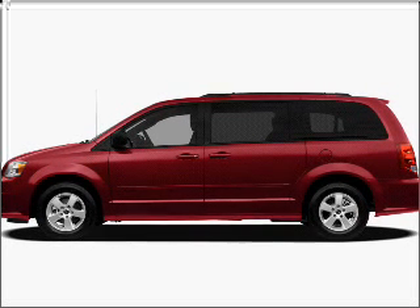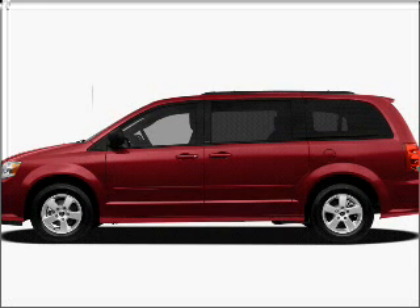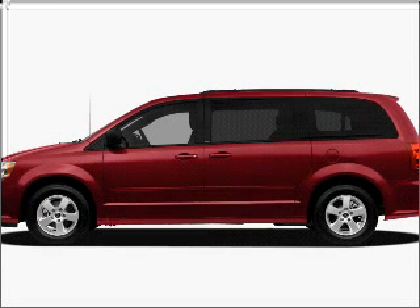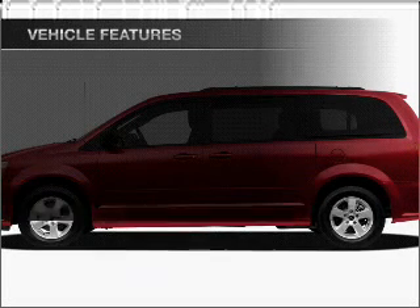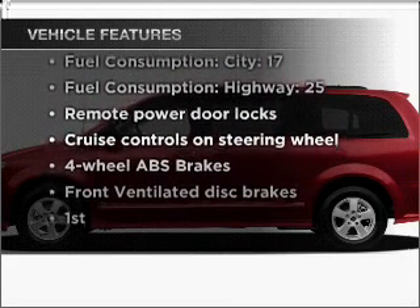With a solid six-cylinder engine connected to a smooth shifting automatic transmission. Premium wheels give a more luxurious look. You will appreciate the safety feature of anti-lock brakes. This car has separate passenger temperature controls. Memory settings are just one of the extras, and with these notable features, you won't want to miss out on the opportunity to own this amazing vehicle.